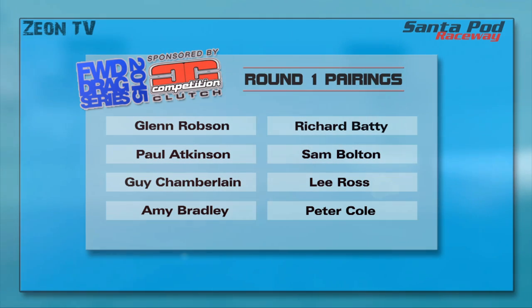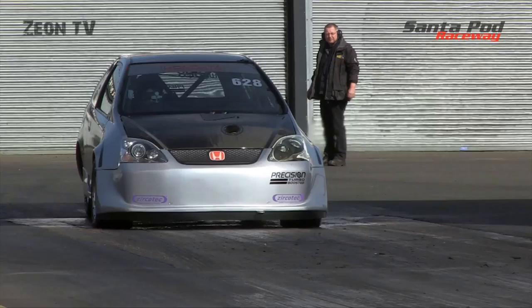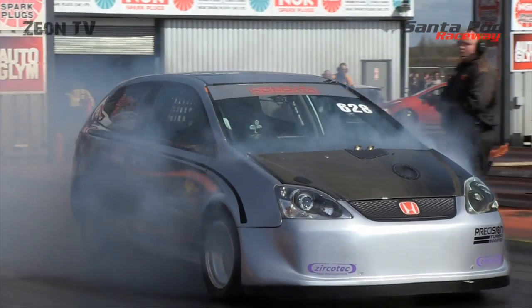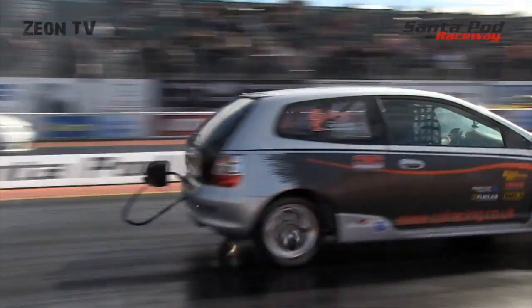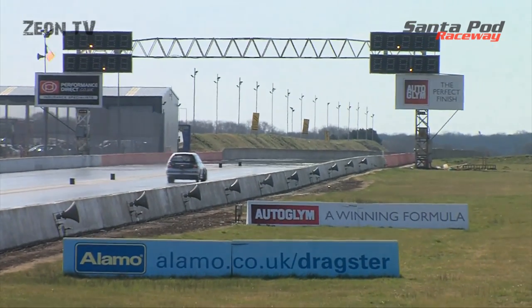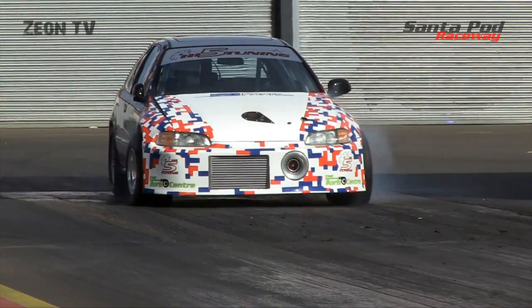Moving into round one of eliminations — here are the first round matchups. With Glenn and Guy on opposite sides of the ladder, the form book says they should meet in the final, but drag racing's notoriously unpredictable. First pairing is number seven qualifier Lee Ross against number two qualifier Guy Chamberlain. Guy is off like a rocket and it's a predictable victory, crossing the line in a 9.73 at 139 miles per hour — improving on his previous time but still nowhere near the car's potential. Lee Ross crosses in a 15.97.